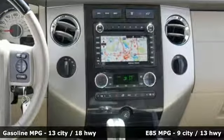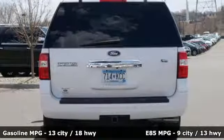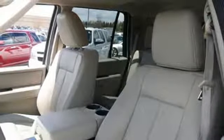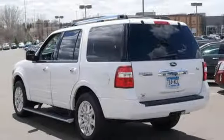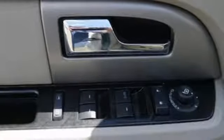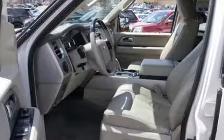Integrated Navigation System, Power Heated Mirrors, Dual Zone Climate Control, Driver and Passenger Front and Seat Mounted Airbags, Powerful Third Row Seat, Driver Memory Seats, Automatic Transmission, Aluminum Wheels, Four-Wheel Anti-Lock Disc Brakes, and Heated and Ventilated Leather Bucket Seats.